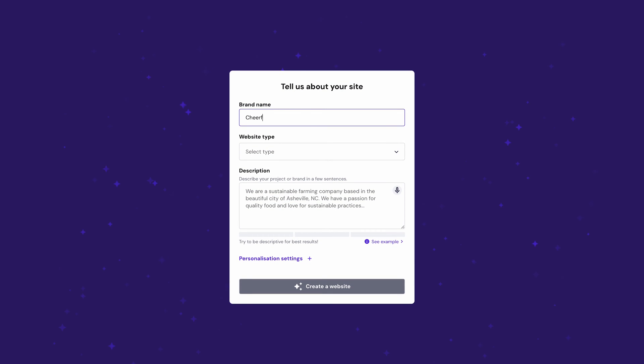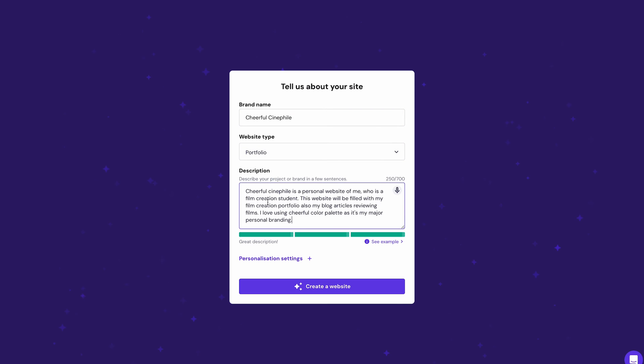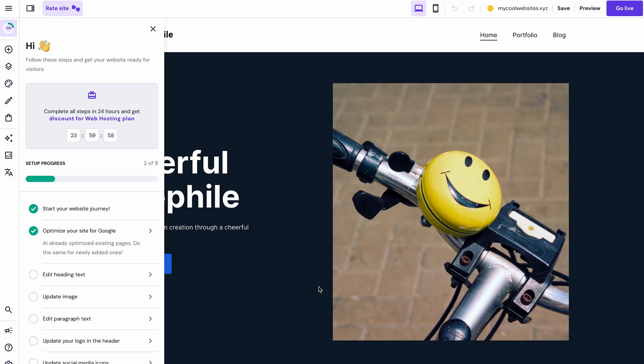Fill in the business name you created and choose Portfolio as the website type. Then describe your personal branding for the website in a few sentences — the AI website builder will use it to generate original content tailored for you. The more descriptive you are, the better the results. Including your website creation goals in the description will bring even better results. Ensure the description quality bar is green before clicking Create a Website, then wait while the AI generates your personal website.